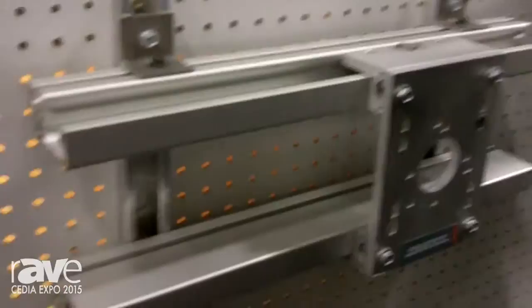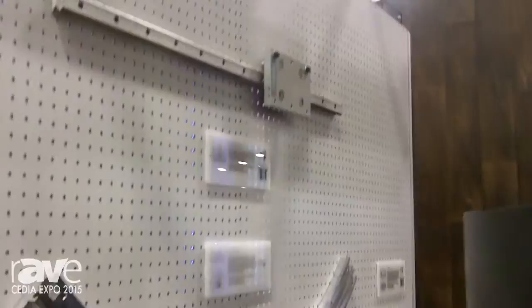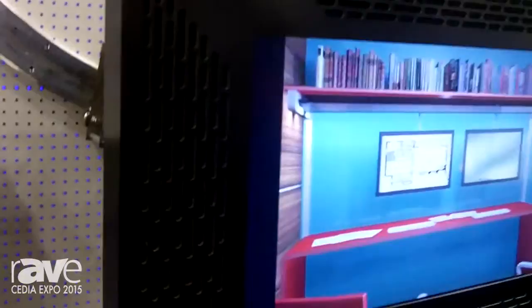We have manual tracks, we have automated tracks, we have upgradable-to-automated tracks. We can do full 90-degree turns. We can hang any type of TV, from a 55-inch screen to a 120-inch TV, and so forth and so on.